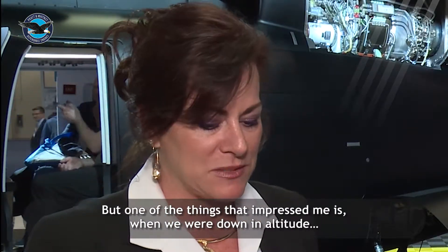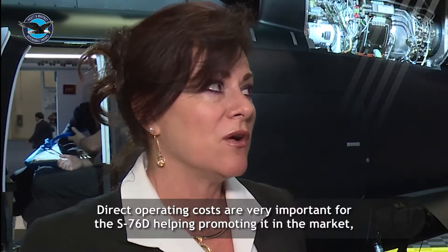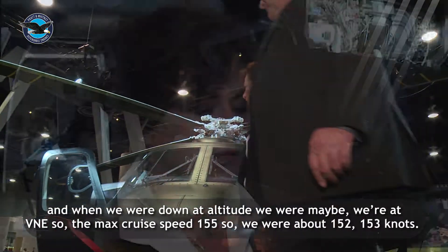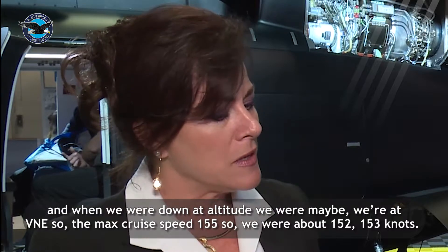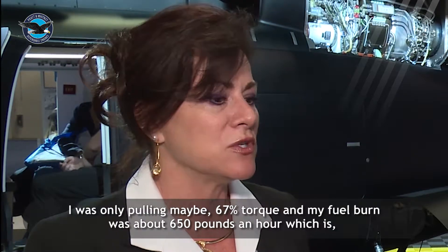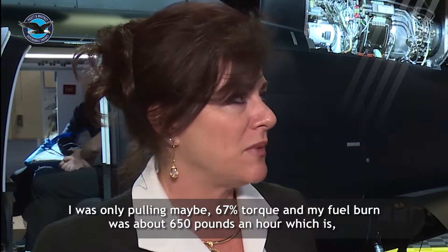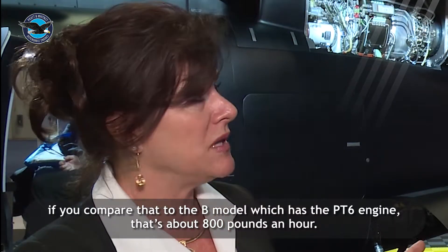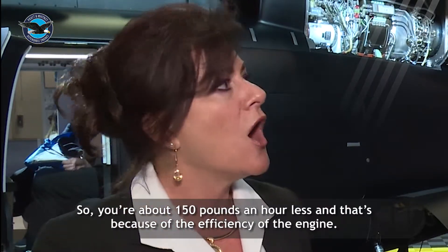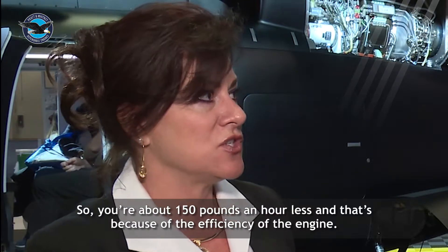One of the things that impressed me is that direct operating costs are very important for the 76D in helping promote it in the market. When we were down at altitude, we were at Vne — the max cruise speed of 155 knots — so about 152, 153 knots. I was only pulling maybe 67% torque, and my fuel burn was about 650 pounds an hour. Compare that to the B model, which has the PT6 engines, that's about 800 pounds an hour — 150 pounds an hour less. And that's because of the efficiency of the engine.